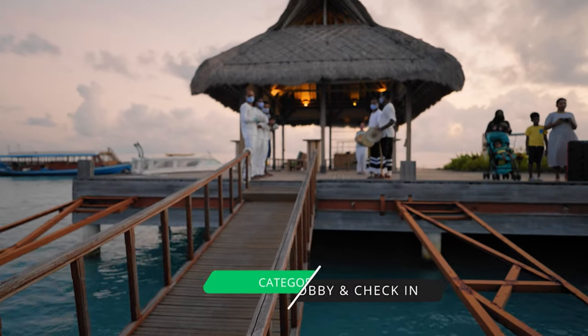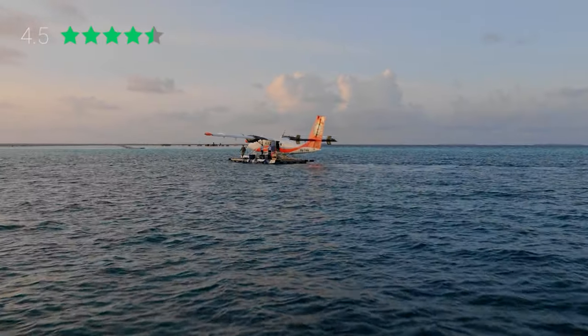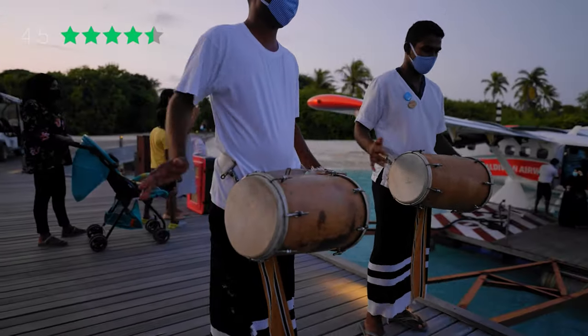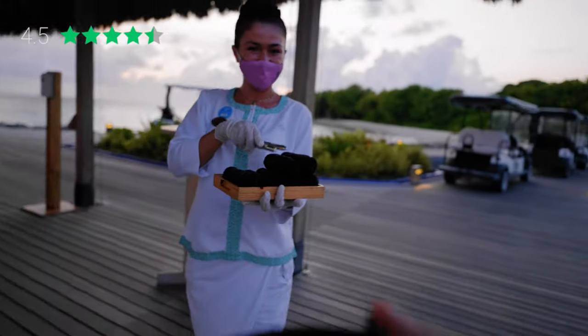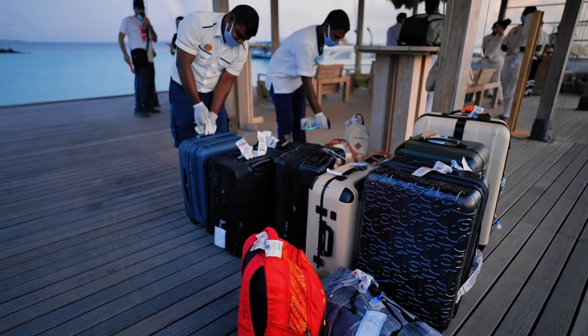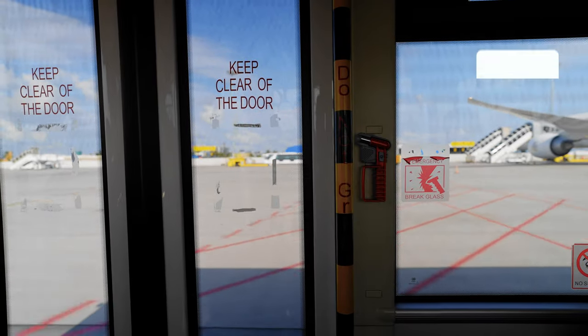Our second category is lobby and check-in — we rate 4.5 stars. We had a unique experience coming from another resort just a 15-minute flight away. Once you arrive on property, you're greeted with drums, music, a glass of champagne, and picked up by your butler. During COVID, you're taken straight to an antigen test before going to your room. While you await results, which take about 10-15 minutes, you're toured around the island. We also talked to other guests to make sure we got the full picture of the transfer experience.